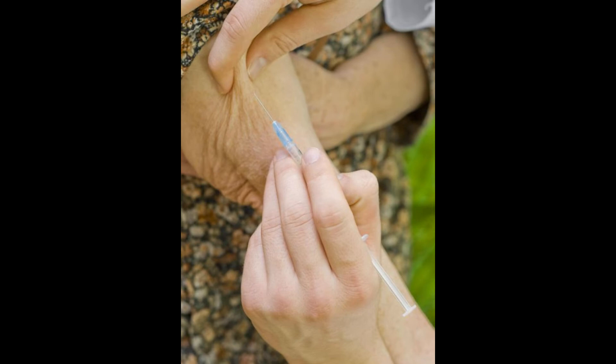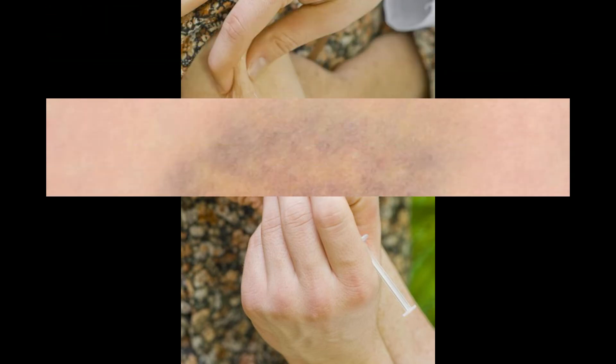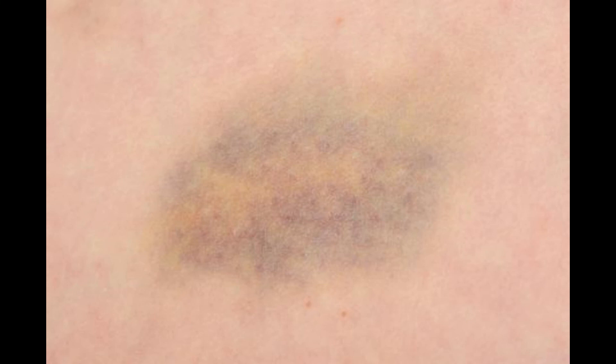In most cases, there are no noticeable symptoms associated with a collapsed vein. Sometimes there may be a slight burning sensation or mild discomfort at the site of the collapse. A few minutes to a few hours later, mild to moderate bruising may occur, but this is generally of no medical significance. As the bruising begins to heal, the area may begin to itch.